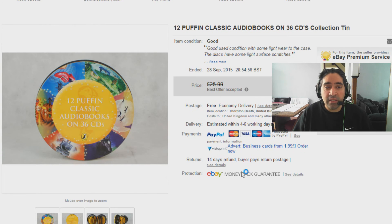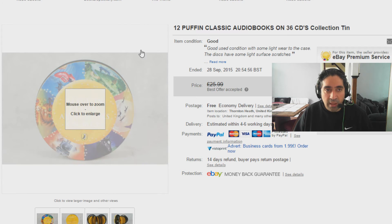Next sale is a nice one. I picked this up just last week — it's a Puffin Classic Audiobooks on 36 CDs collection tin. I bought it for about £3 and I accepted an offer of £20 on it, again with free postage. Very happy — a nice quick easy sale, in and out, and I was more than pleased with that.